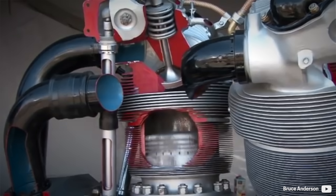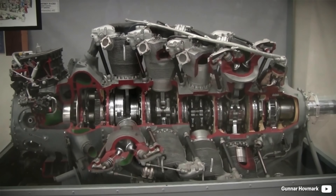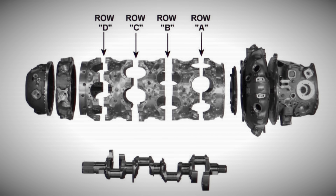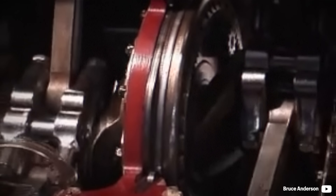Ever since the first variant of the Wasp series, the R1340, forged aluminum has been found as the best material for crankcases for its strength and especially low weight. The Wasp Major accommodates a five-piece case, each split readily at the axis of the cylinders. The three middle main crankshaft bearing sections were made of magnesium and pressed inside a steel ring.